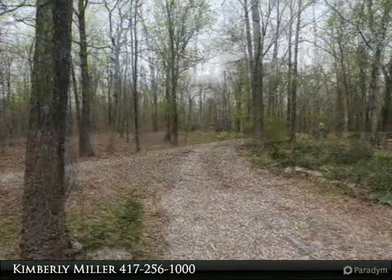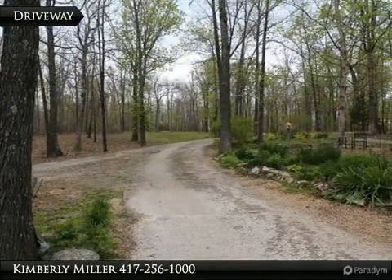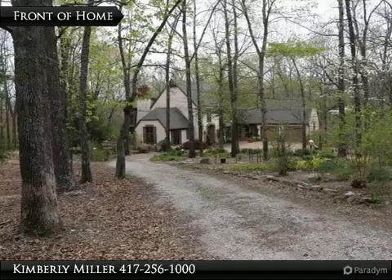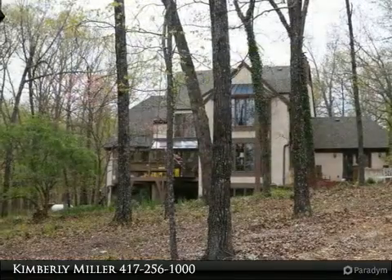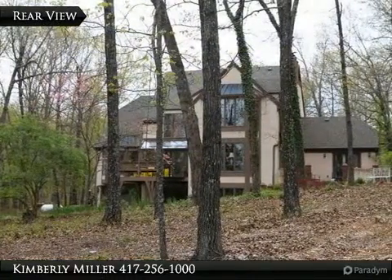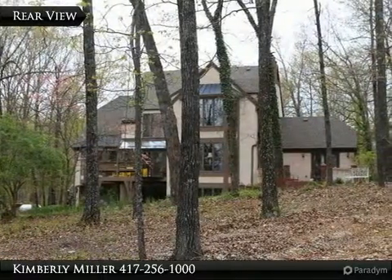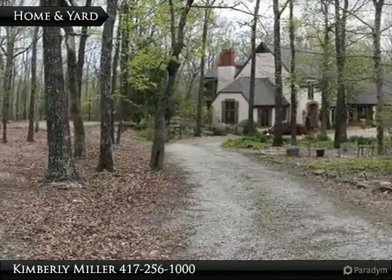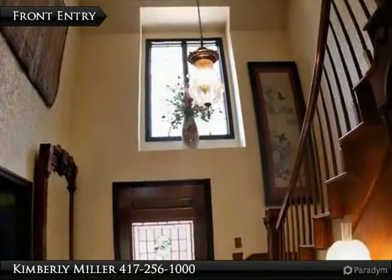A circular tree-lined driveway leads to the house with pretty landscaping along the sides. Nestled back in the woods, this English-style contemporary two-story home is quiet and private. The home exterior is stucco, copper, and brick with Anderson 40-year double pane windows. Heat is provided by propane or the inside wood furnace, and cooling is central electric. The spacious yard is breathtaking and includes a sprinkler system.